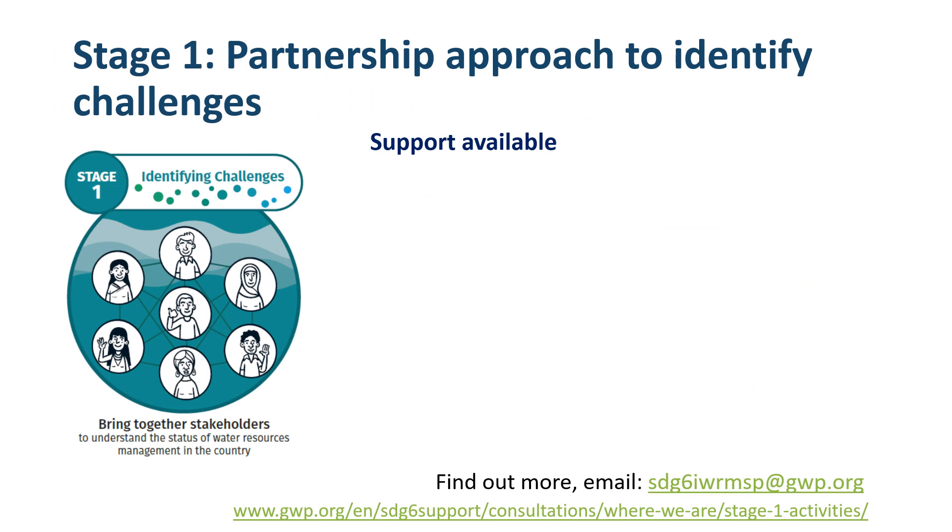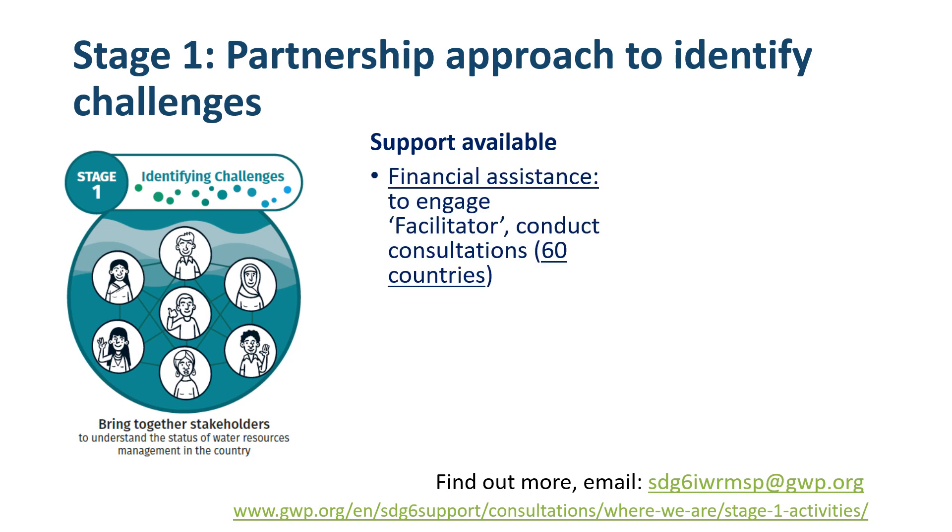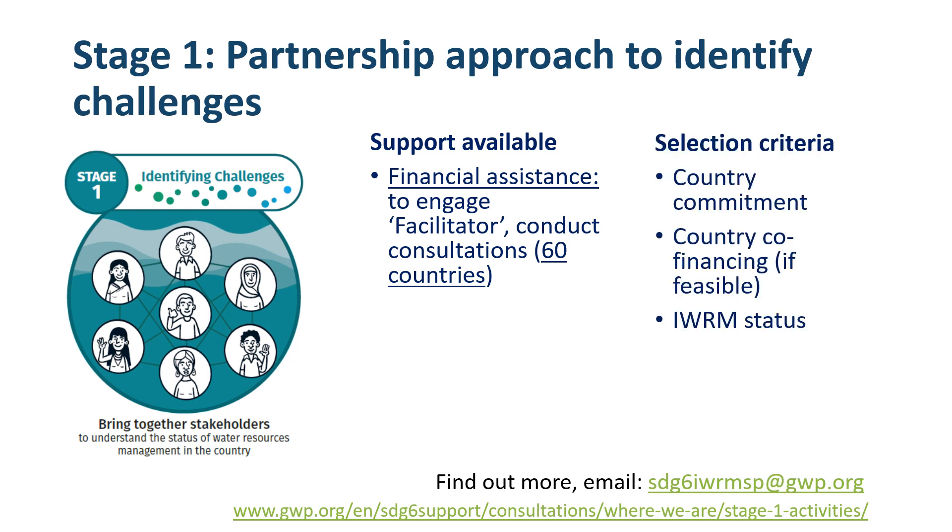Two types of support are available to countries under Stage 1. Financial Assistance, where a facilitator is engaged and support is provided to conduct consultations — this is available for up to 60 countries upon request. The selection criteria for financial assistance include country commitment to engage, country co-financing where feasible, and consideration of the country's IWRM status based on scores from previous Indicator 6.5.1 reporting rounds in 2017 and 2020.